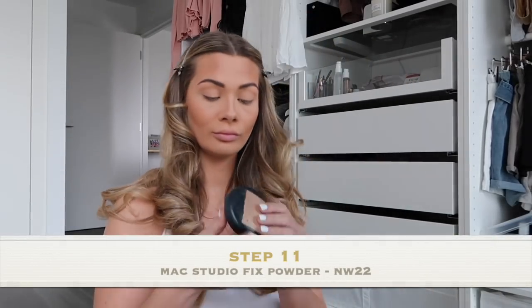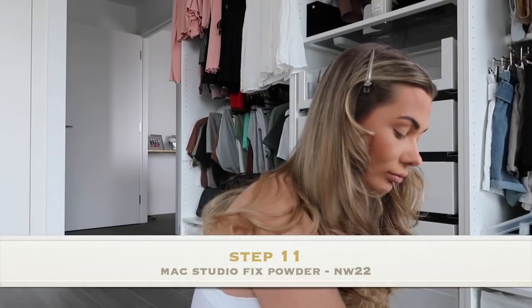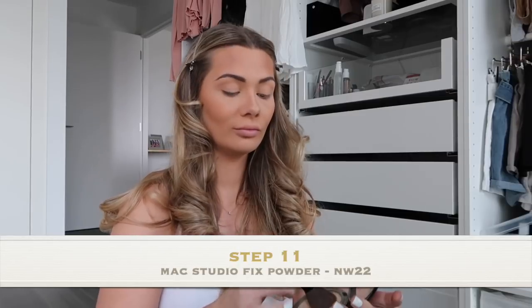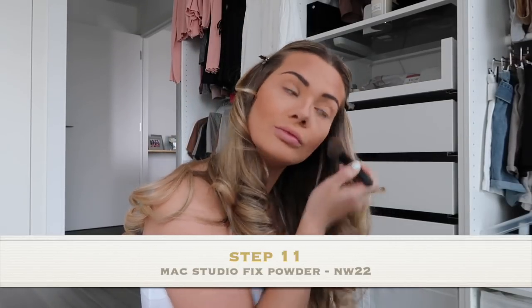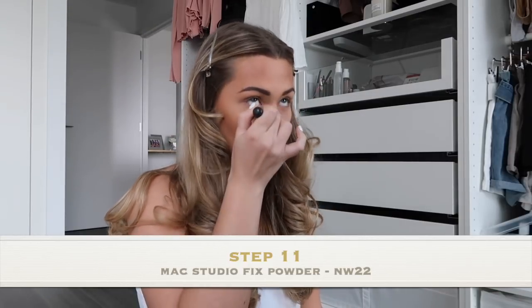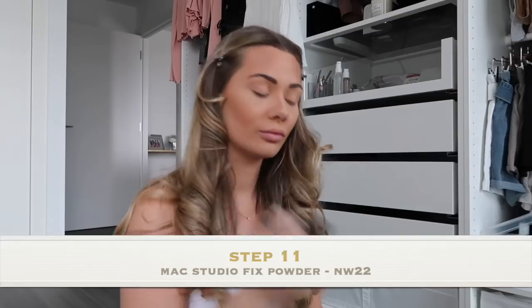I'm going to use my favourite powder of all time — it's the MAC Studio Fix Powder in shade NW22, and I'm going to be using an angled brush that I got from Victoria's Secret. This is just going to give me a little bit more coverage in the areas that I think I need highlighting in.